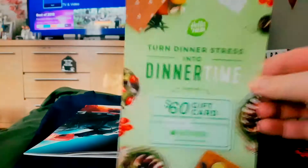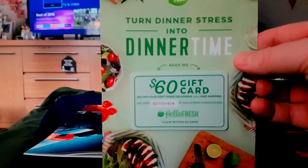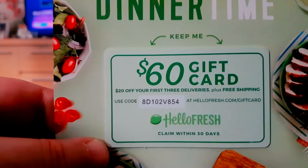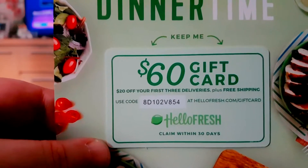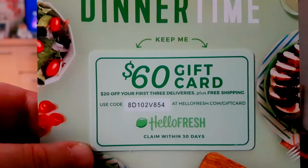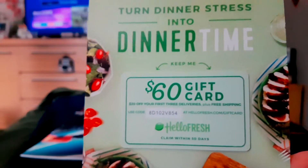Another one of these HelloFresh coupon codes — if you want this feel free to have it. If I can zoom in you can get a gander at the code. Go to hellofresh.com/giftcard and use the code 8D102V854. If you have used it, like others from previous videos, just comment below to let me and others know that it's been redeemed. I have no use for this because I live in the UK and I don't think they do overseas delivery.